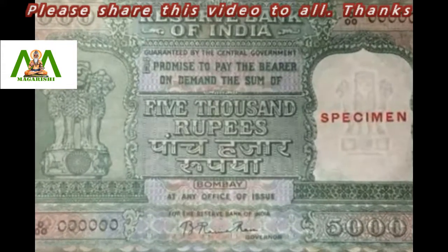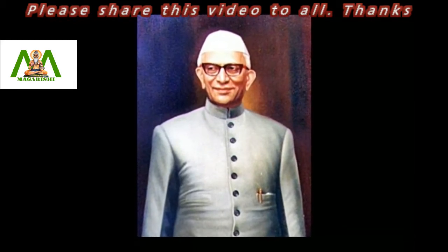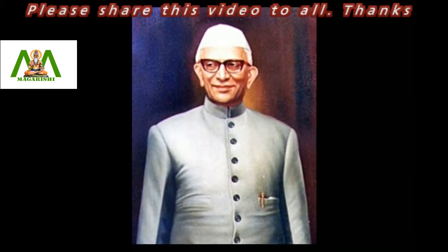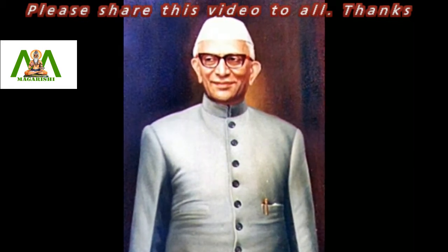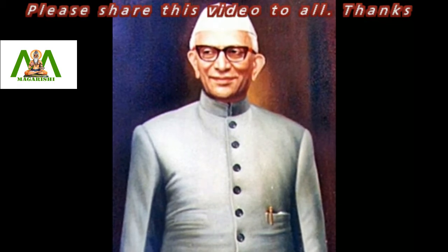The government headed by Morarji Desai withdrew from circulation notes of rupees 1,000, rupees 5,000, and rupees 10,000. The reason behind this was to stop the circulation of counterfeit currencies.